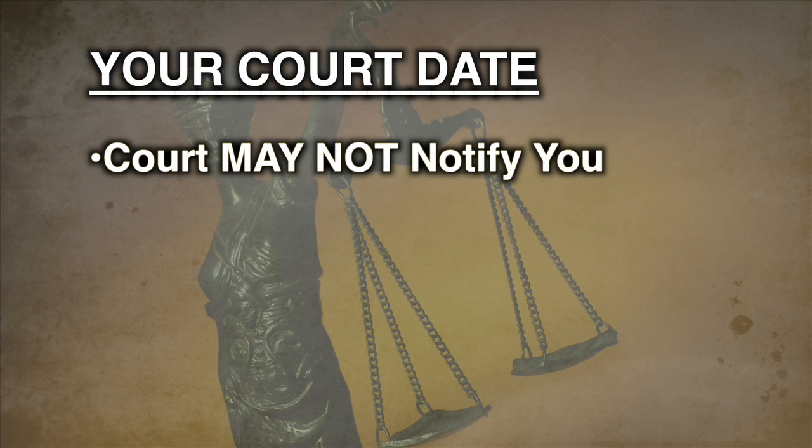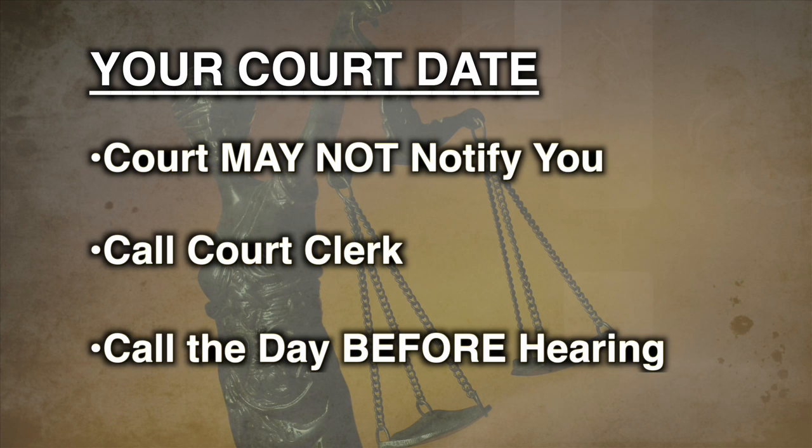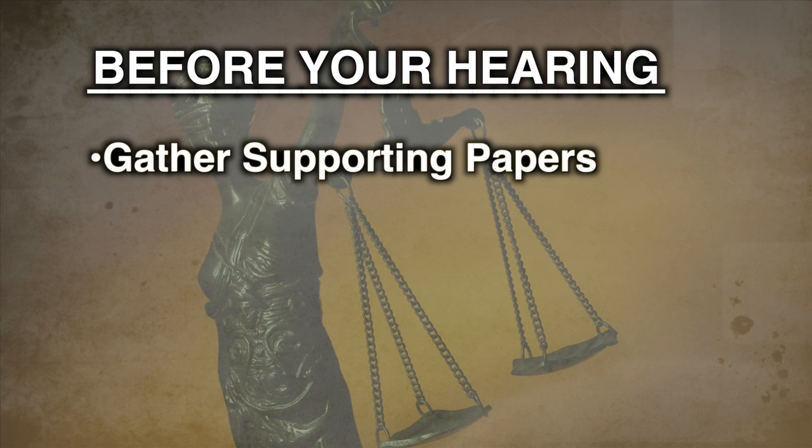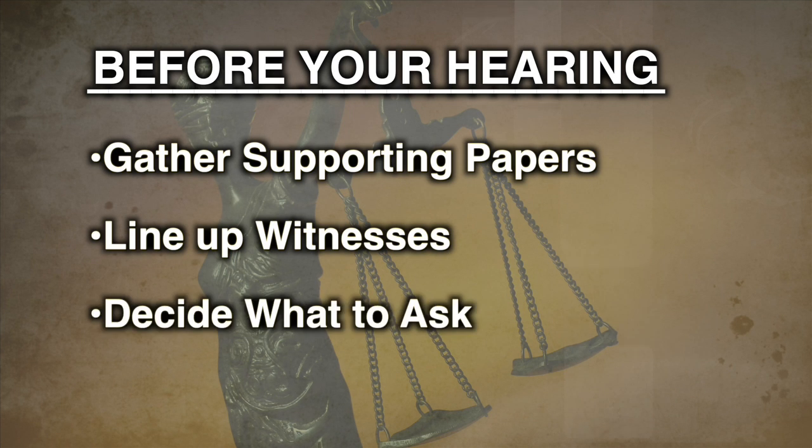Also know that the court may not notify you of your court date. You must call the court clerk. Keep in mind that sometimes hearings are postponed. Call the court clerk the day before your hearing to make sure your court date hasn't changed. Before your hearing, gather all papers supporting your side of the case. Decide who you will call as a witness and what you will ask them. Remember, if you don't understand what you want to say, neither will the judge.